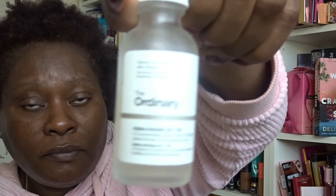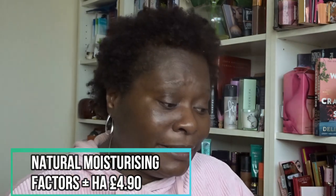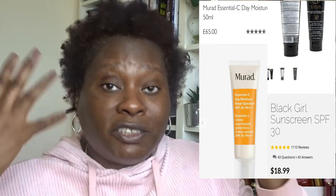After the niacinamide absorbed, I tried The Ordinary Natural Moisturizing Factors but found it too greasy — I didn't like the feel of it, so I stopped using that pretty quickly. Then depending on how sunny the day was, I'd either go in with my Black Girl Sunscreen SPF 30, or if I wasn't going out much, I'd use my Murad Essential Vitamin C moisturizer, which also has SPF 30. I'd definitely put something on with an SPF. That would be my daytime routine.